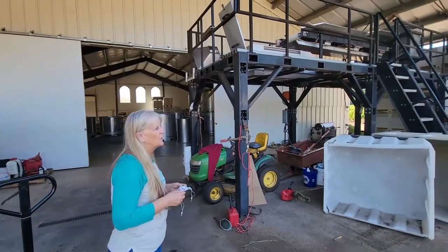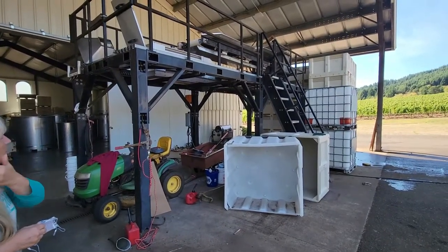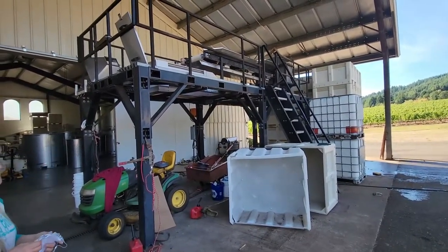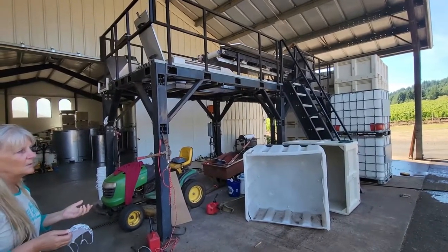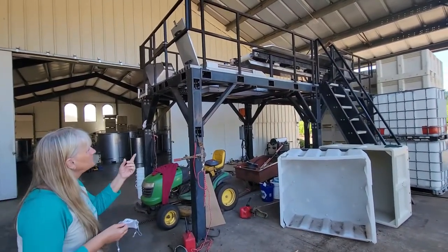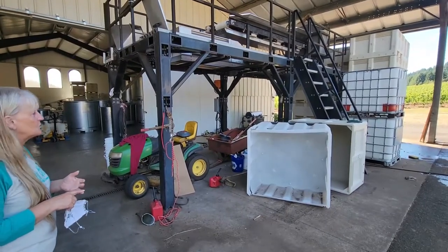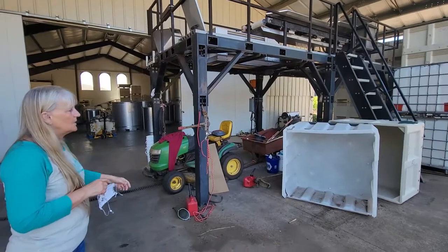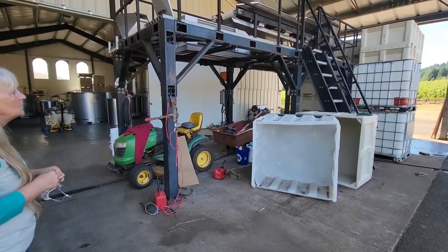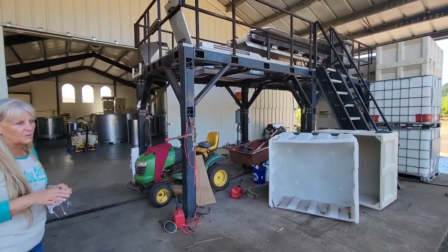If we're making pinot noir, we weigh our bins and then load the fruit up on the steamer. From there we sort the fruit — we pick out debris, stems, sticks, or anything else that may be in there, or botrytis, which is mold. Then it comes down, and we have a fermenter underneath that catches the fruit and juice, while the stems get shot off to the side. At the end of the season we take the stems back and put them on our plants. We have to weigh our fruit bins so we know how much weight is in our fermenters.